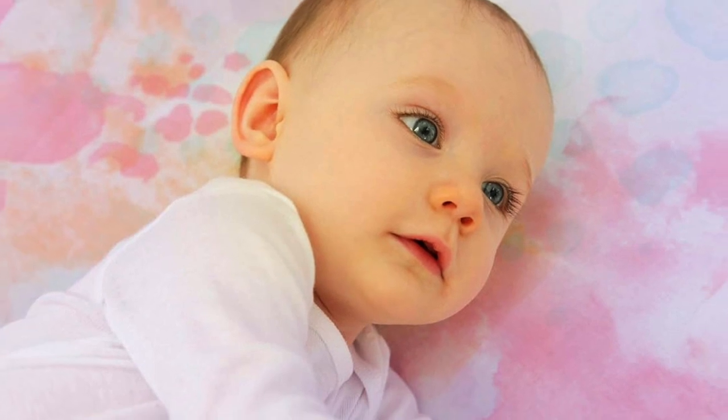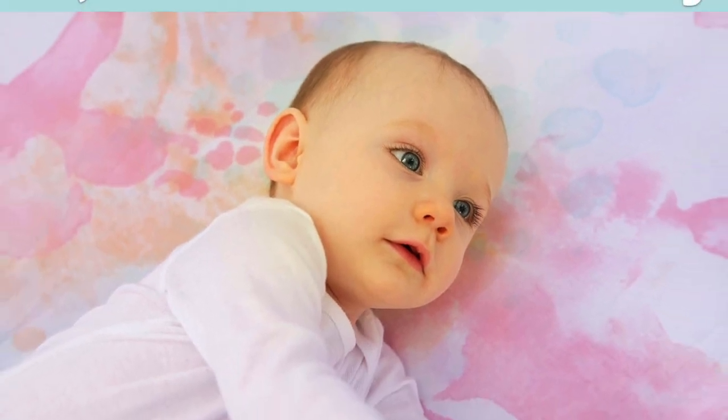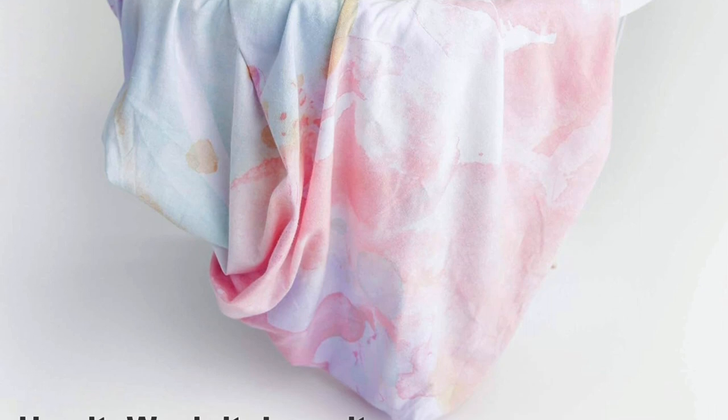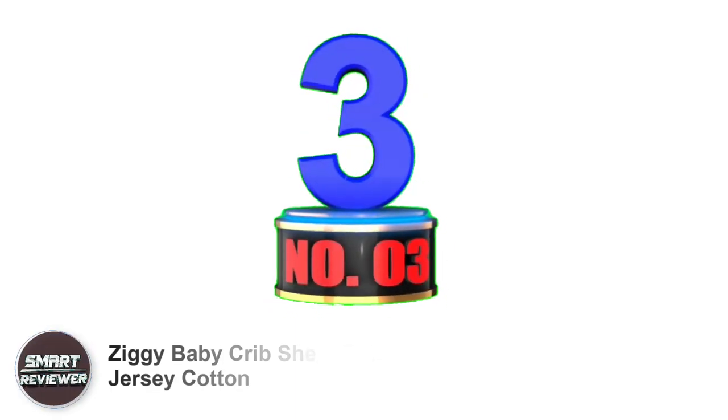The super soft jersey maximizes breathability and comfort, making it a contender for one of the best crib sheets on the market. The soft fabric will keep your baby warm in winter and cooler in summer, helping everyone sleep better. The Kids and Such tailored crib sheet will fit snugly on all standard crib mattresses.